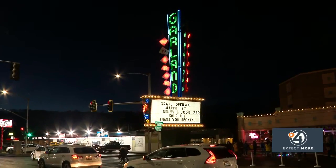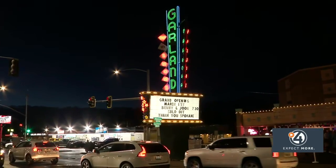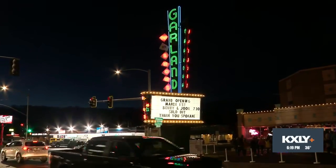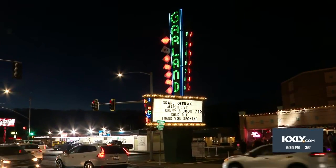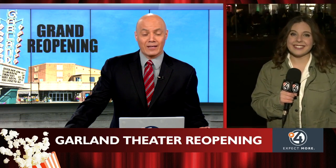We're getting a look here at the brand new Garland Theater, complete with movie memorabilia, posters, and even a brand new arcade inside. For months, its new owners have worked tirelessly to save this Spokane staple, giving it new life. And tonight, it officially reopened to the public with the beloved Spokane film, Benny and Joon. Bronte Swarovski is live inside the Garland, giving us a first-hand look at the new theater.